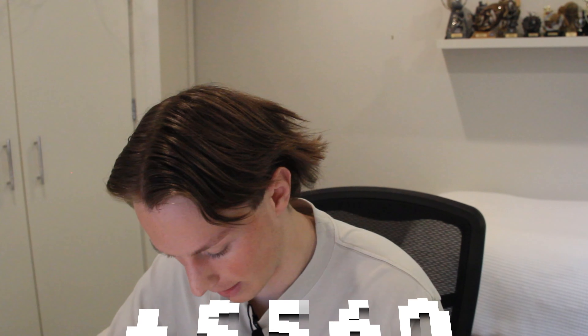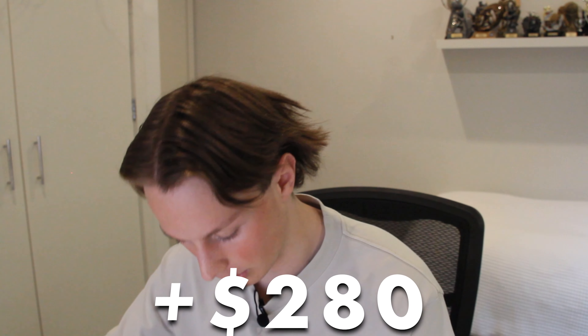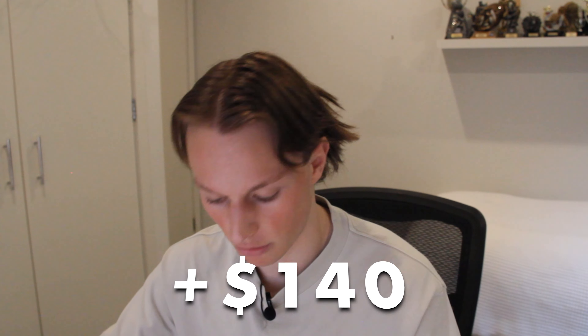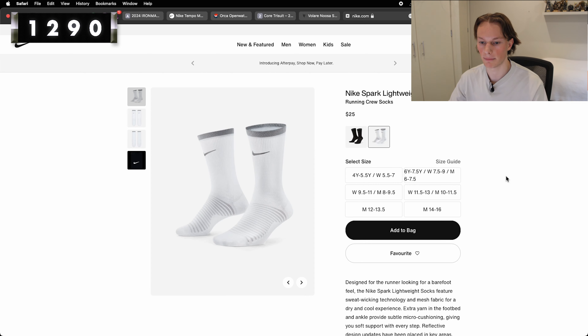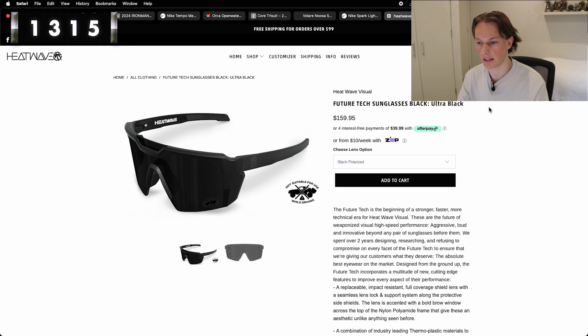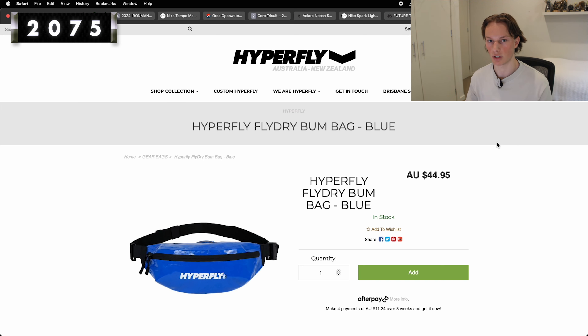Starting with the Ironman registration fee: $560. Moving on, we've got our running shoes at $270. Then the wetsuit — we went with the mid-range Orca open water core TRN for $280. Next up, the tri-suit — liking the look of the sleeveless at $140. Goggles are $40 — that's pretty much what you'll pay for any decent pair. Running socks come in around $25. Then our sunglasses at $160. And the Forerunner 955 at $600 — you let me know if it's worth it but I'm putting it in. Finally, the bum bag for cycling at $45.